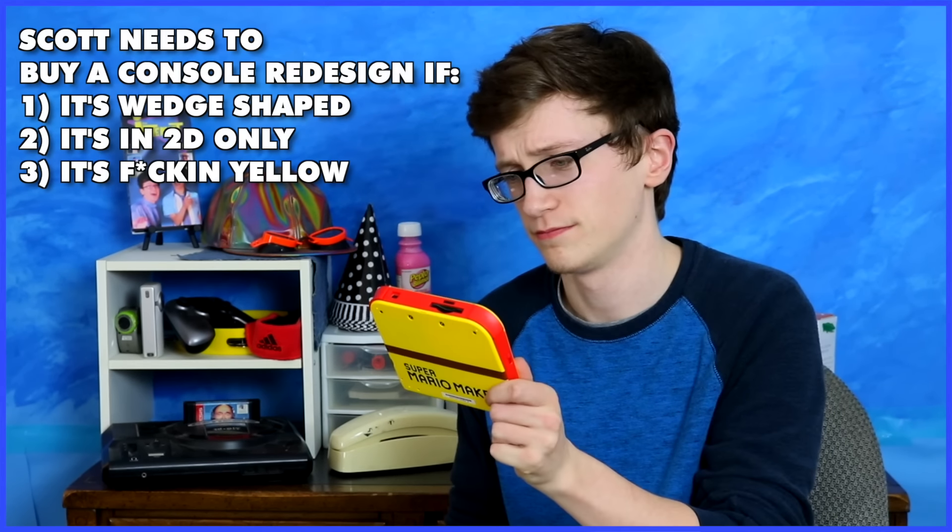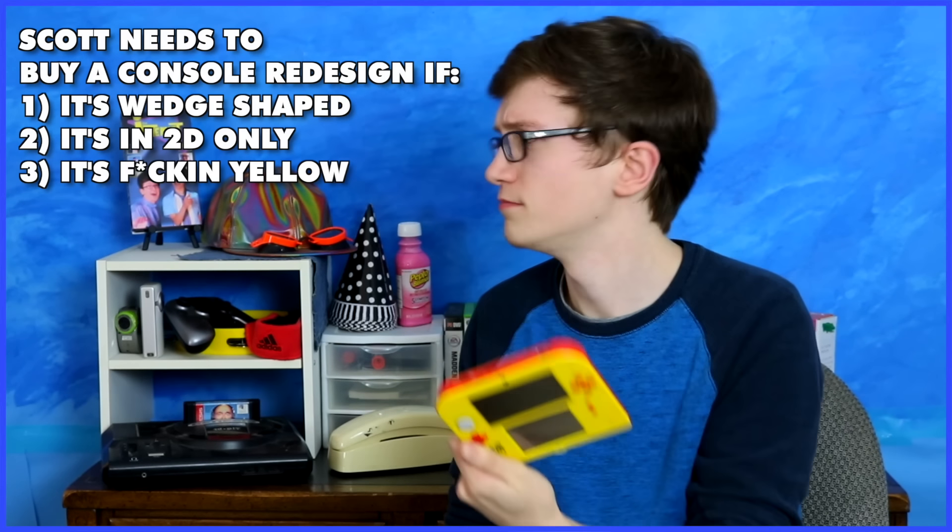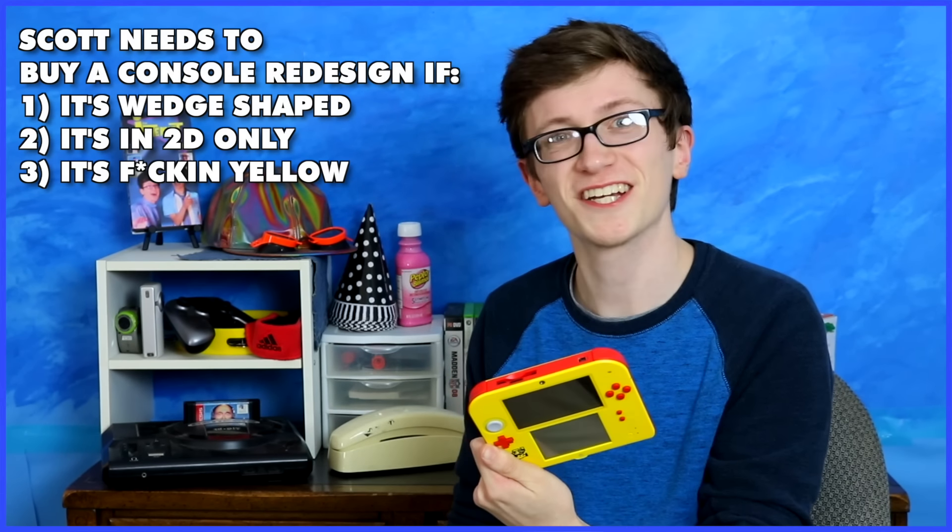Console redesigns can be a real make-it-or-break-it moment when it comes to actually deciding whether or not to buy a console. They can also help a console retain relevancy and not fade away like a fad — like the Tamagotchi or leprosy. Personally, I have three major deciding factors on picking up a console redesign or not.